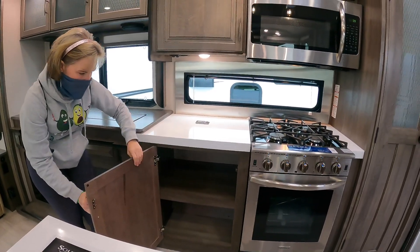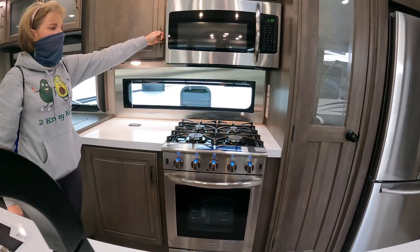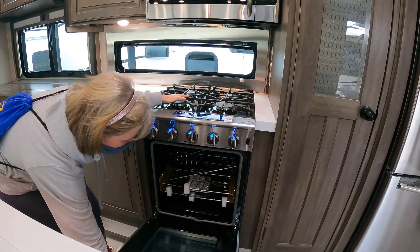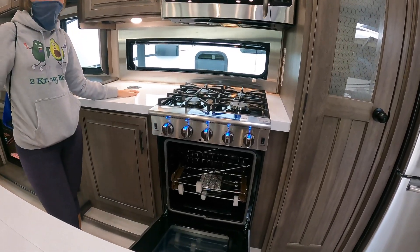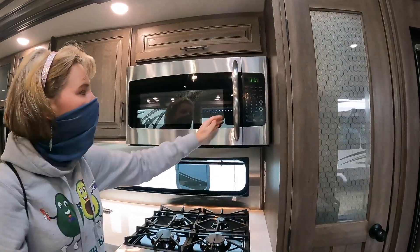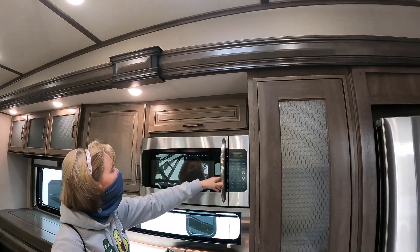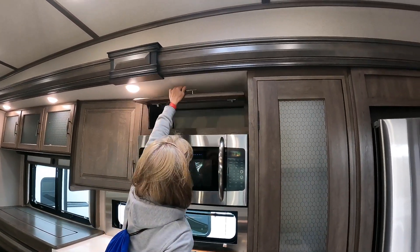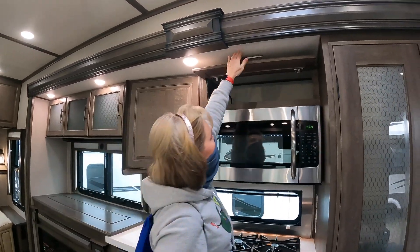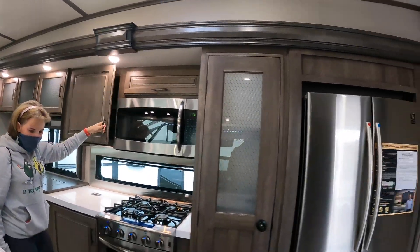Look at all of that storage — solid surface countertops, hard cupboards. Just look at the size of that oven and stove, it is huge! You're cooking Thanksgiving dinner in that thing. We have a nice big giant microwave up here on top, some more cabinets up top, and then another cabinet right next to it.